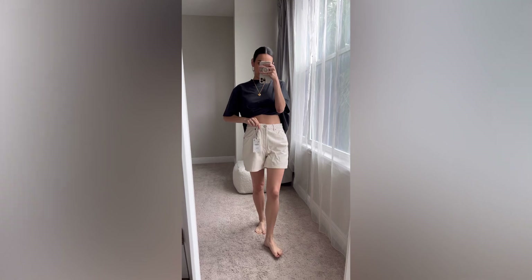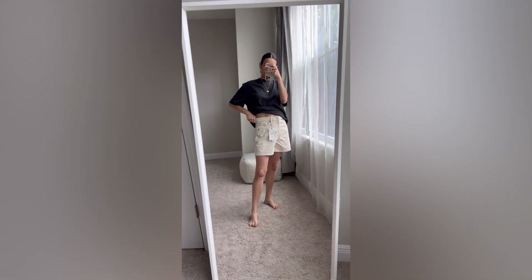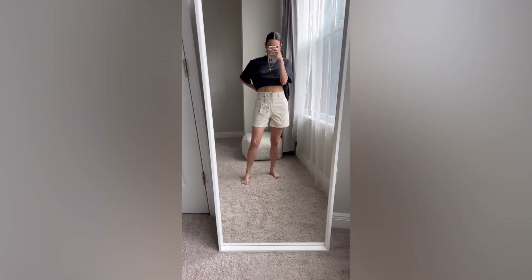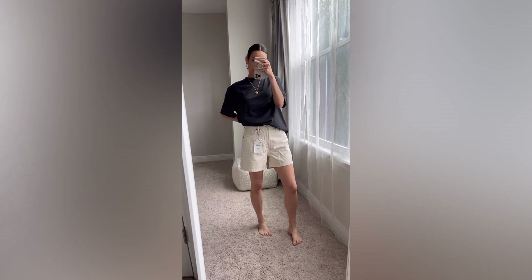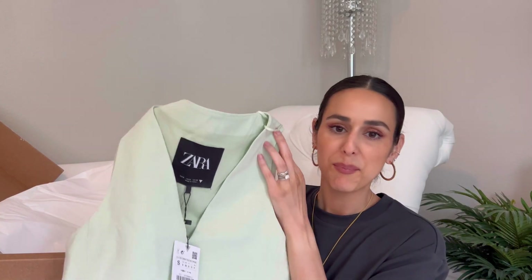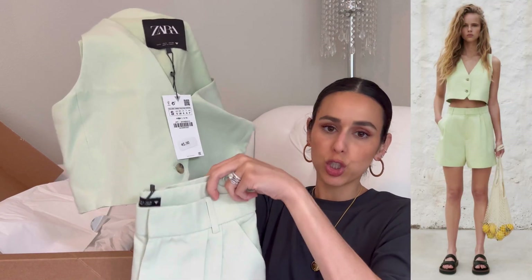These are way too big. My other ones in the same size fit me perfectly and these are massive, so maybe a size down — but even so, I don't love them. These are definitely going back.